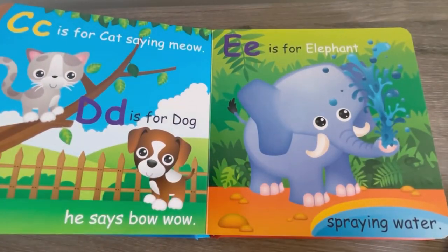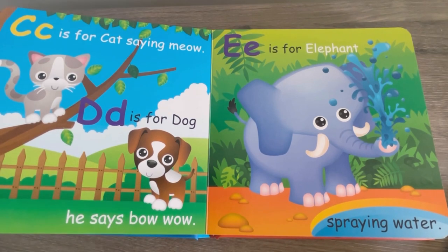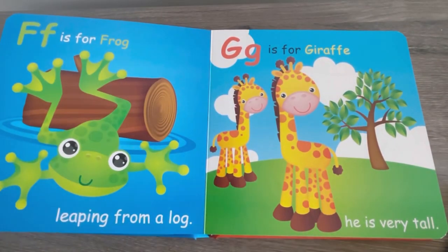C is for Cat, saying meow. D is for Dog, he says Bow Wow. E is for Elephant, spraying water. F is for Frog, leaping from a log.